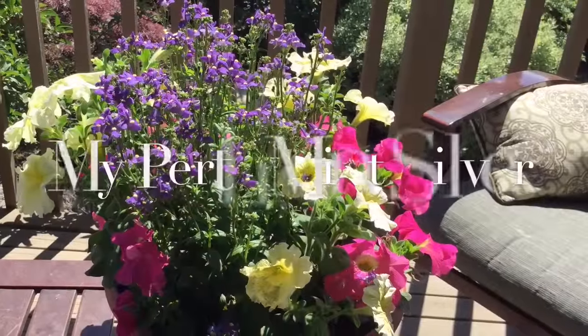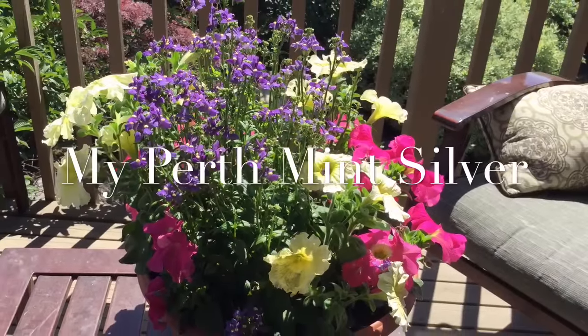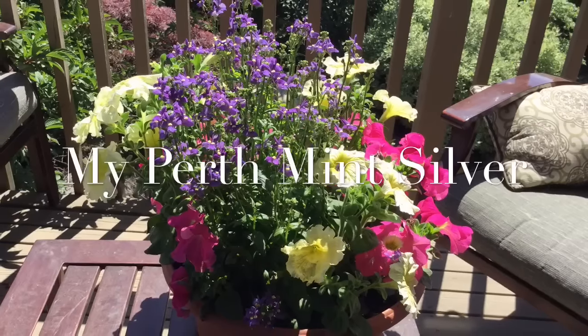Hi again everybody, HiHoSilver here. I'm sitting on the back porch of the home base this time. It's a beautiful day and the birds and the lawnmowers are both keeping me company.